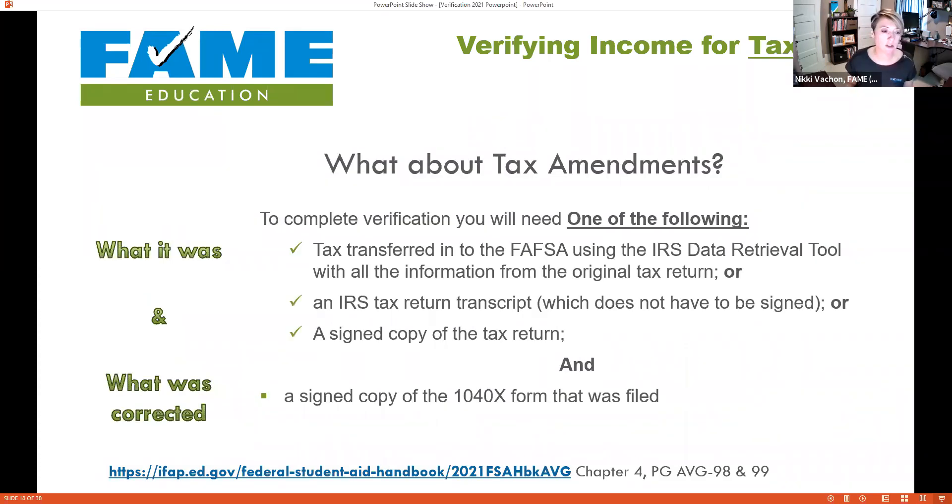What about amendments? If someone filed their taxes and then received an unexpected W-2 they had to go back and correct their return, the financial aid office puts them through verification. We need to know what the income was and what changed. They verify income one of the three ways — IRS Data Retrieval, a copy of the original tax return, or a Tax Return Transcript — and then we also need a copy of the 1040X, which documents what changed on the return.